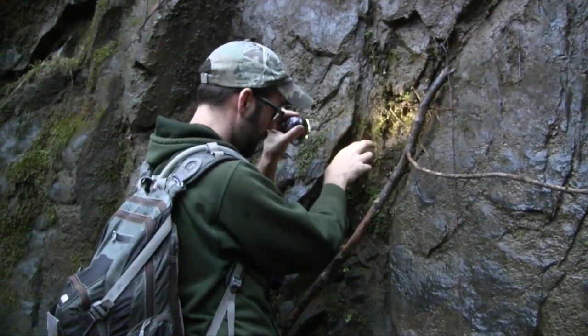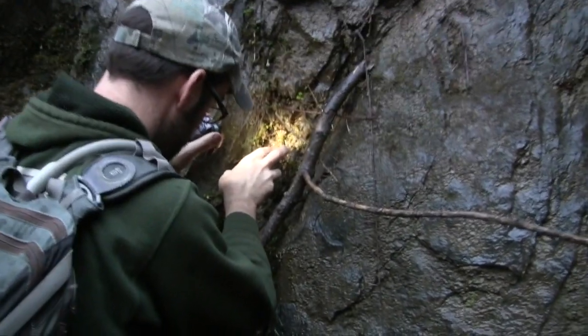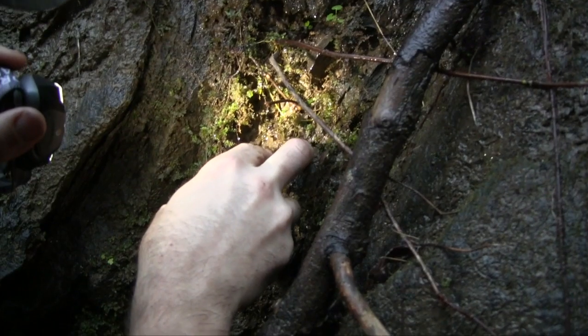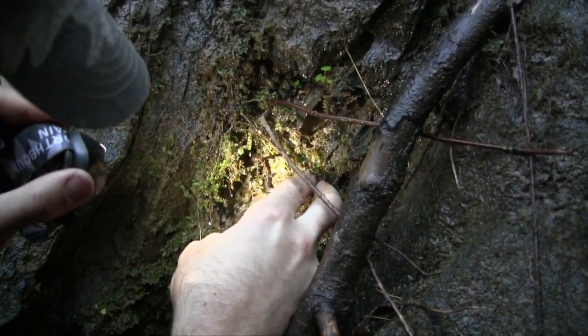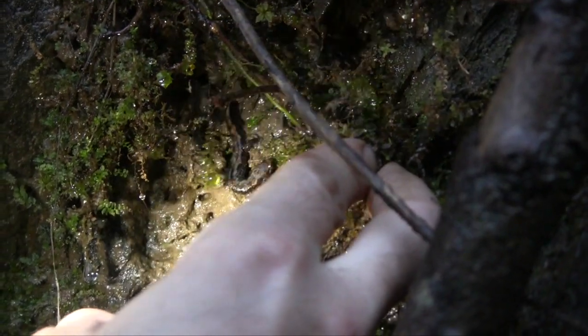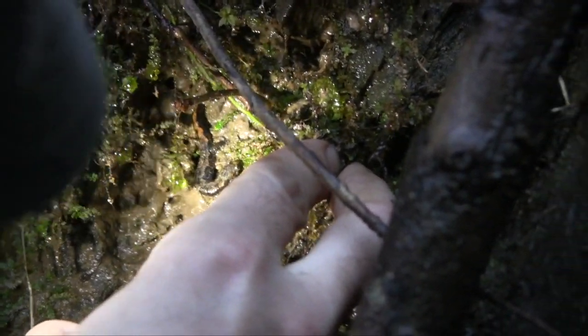Got one right here on the rock face — another dusky. Slightly better look at one there. There are a lot of varieties of dusky salamanders on here.